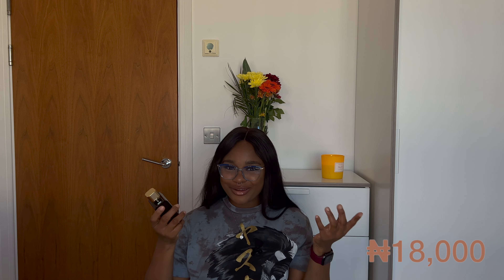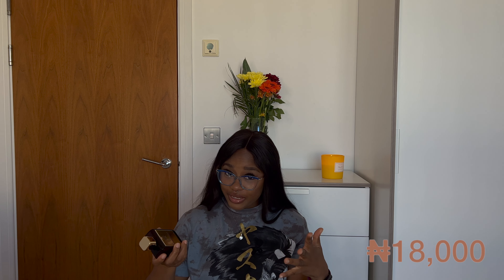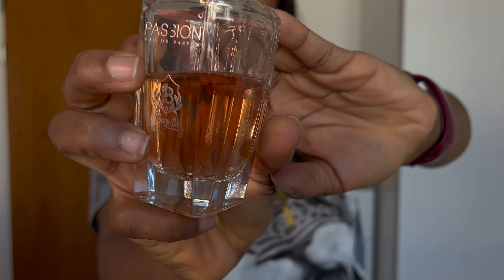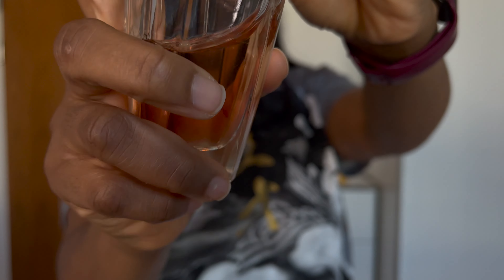I'm also going to leave a price tag for each perfume on screen as at the time I got them, because with the dollar rate everything is going up and it might be more expensive now. The next perfume is Passion — this is my baby. I love this perfume so much. It goes really well with my One Million, which is one of the reasons I got it. This is actually my second bottle and I plan on buying two more before the price goes up again.